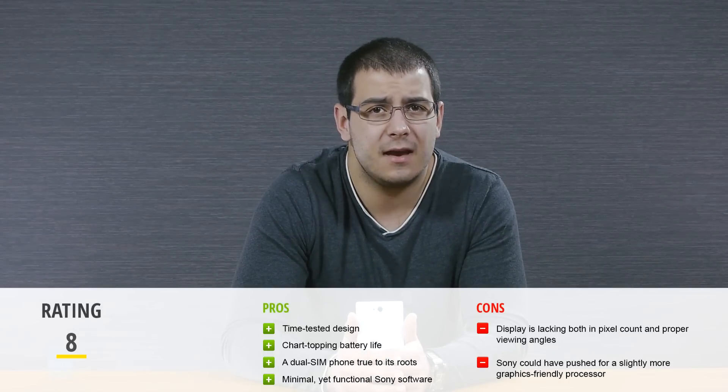Individual things like the display could have been better, yet at the end of the day they felt perfectly adequate. Once again, this was Chris with PhoneArena — thanks for tuning in.